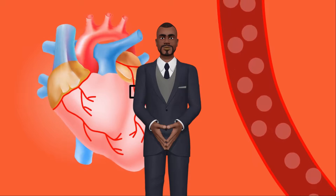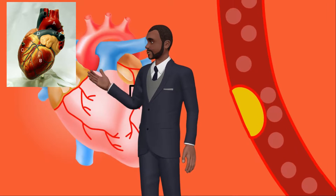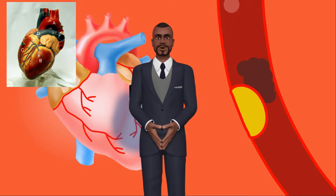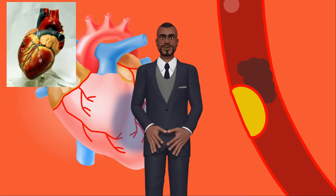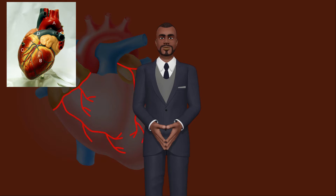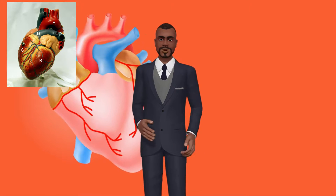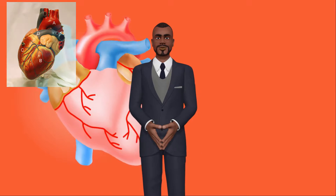Overview. Blocked arteries result from high levels of cholesterol and saturated fat, which produce plaque that adheres to the artery walls and prevents oxygenated blood from reaching the rest of the body. Lowering cholesterol and saturated fat may reduce your risk of coronary artery disease, heart attack and other heart-related conditions such as shortness of breath, dizziness, and irregular heartbeats.